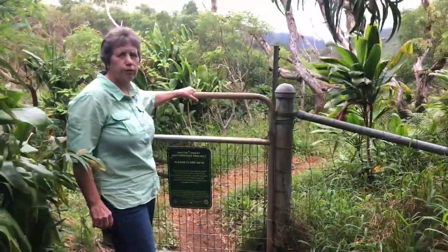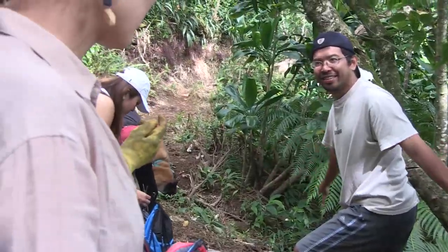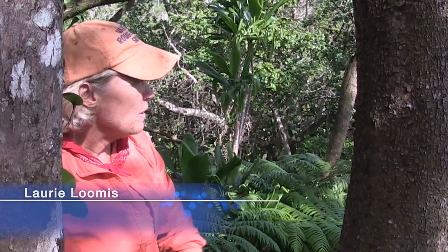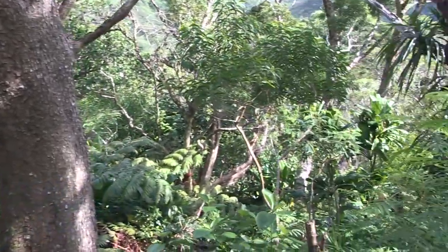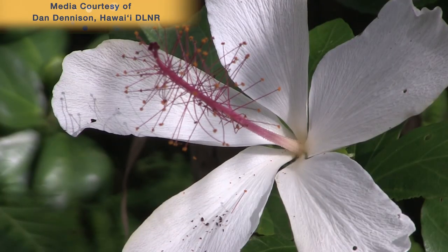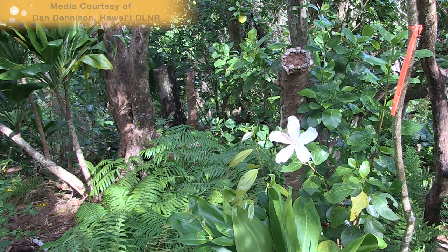This is the beginning of an exclosure area that volunteers have been working on every Sunday morning for over 15 to 16 years. This was all bamboo. And if you look on this side, it's all native — we have Carrots, Hibiscus, Koa, Ko'oko'olau, Bidens, Ohia, and Hame. Except for the tea plants, this is pretty much all native.